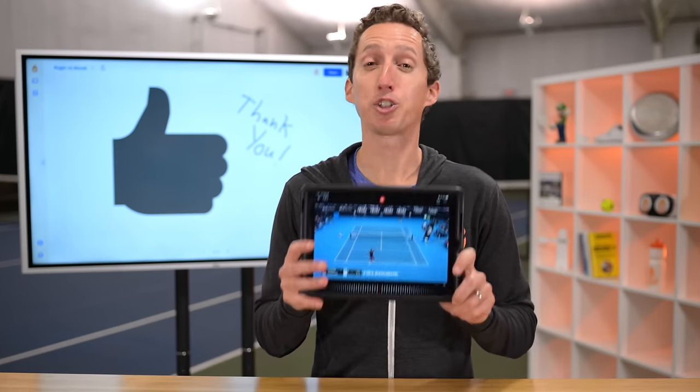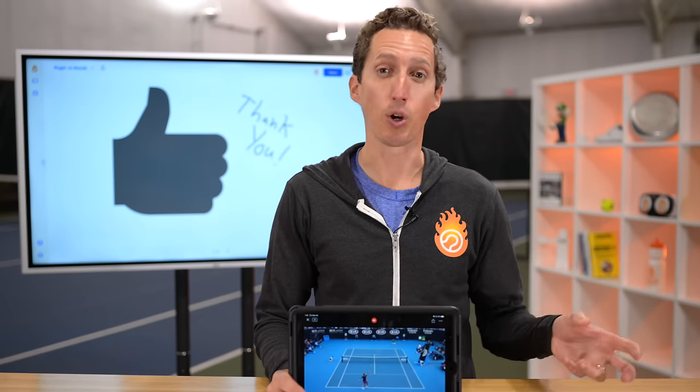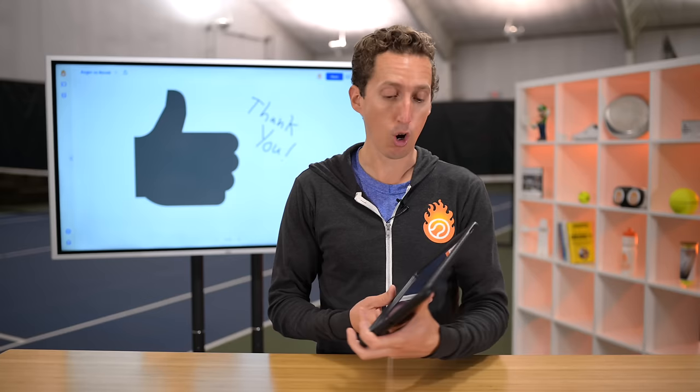There's a special play that Roger Federer uses a lot against his opponents to win easy points. In this strategy analysis breakdown video, I'm going to show you exactly what it is and how you can use it at home. You don't need any super fancy high performance strokes or techniques in order to do it. It's really pretty easy.